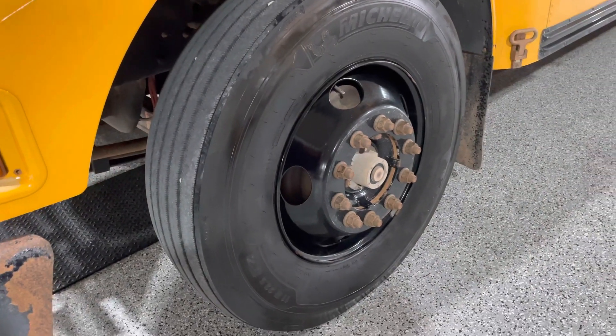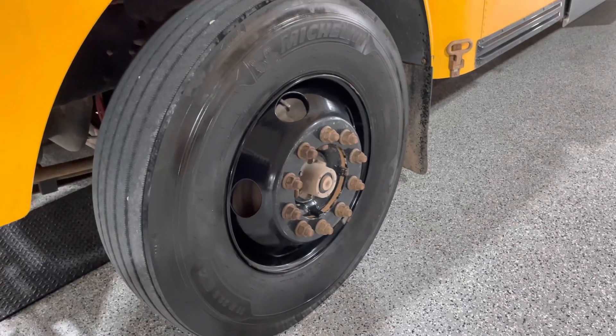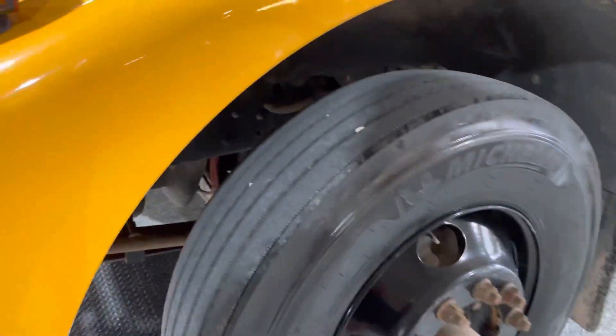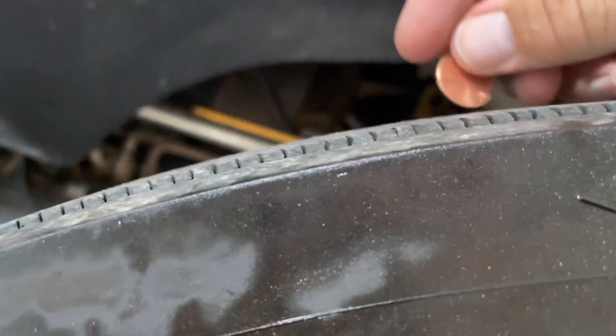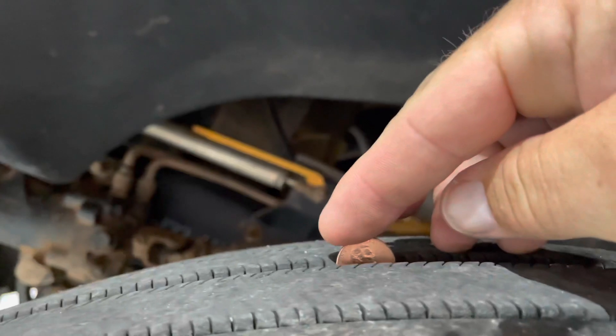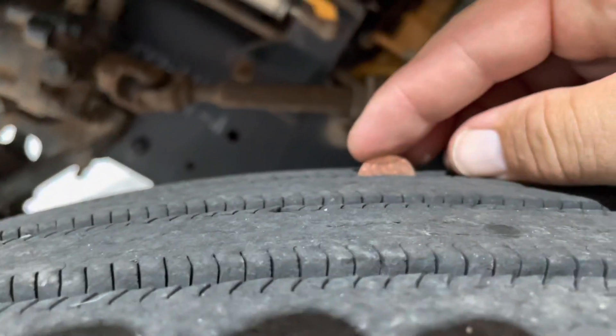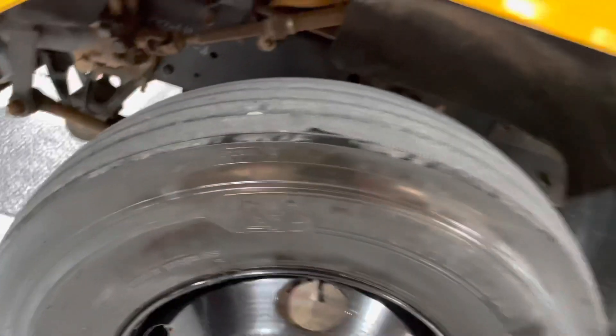I'm going to use a penny — that's probably the standard test. Drop it in here with Lincoln's head up, and there's the penny. Moving to the next rib — even deeper. Next rib — even deeper. Last rib — even deeper. These tires are almost like new.